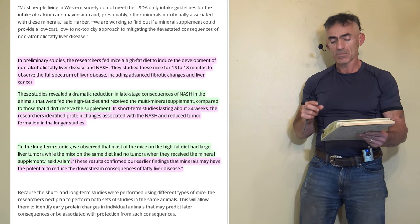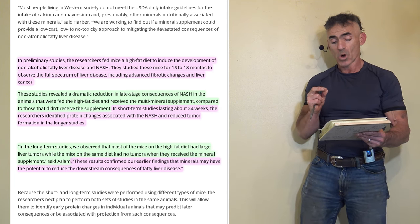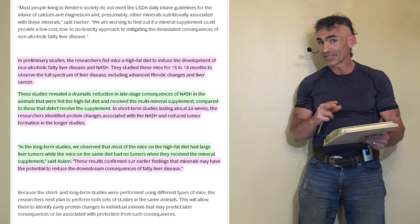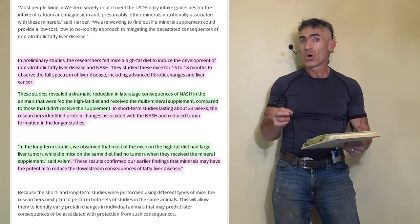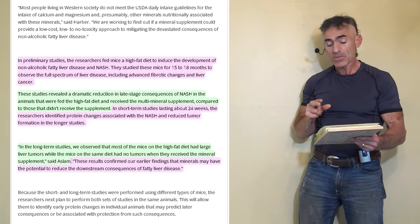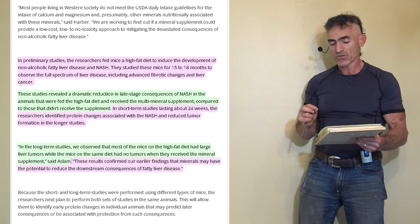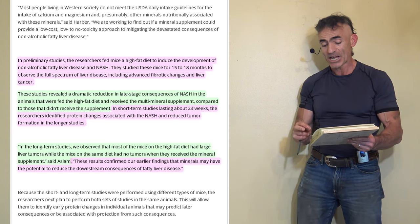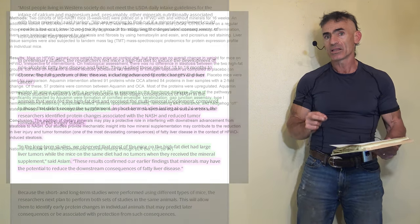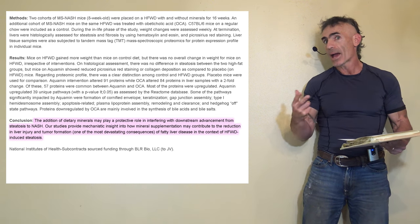In the long-term studies, most of the mice on the high fat diet had large liver tumors, while the mice on the same diet who received the mineral supplement had no tumors. Not a lower percentage — not half — but no tumors. Quoting the researcher: 'These results confirmed our earlier findings that minerals may have the potential to reduce the downstream consequences of fatty liver disease.'